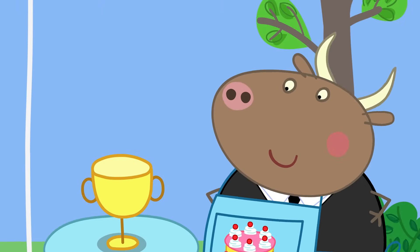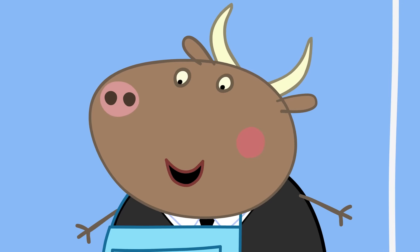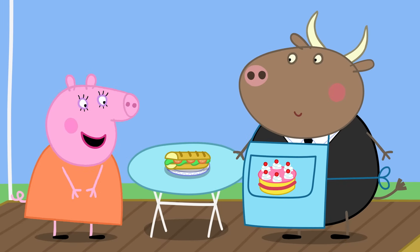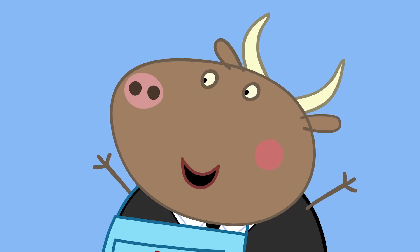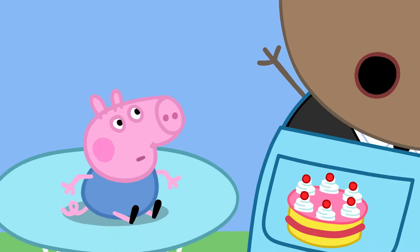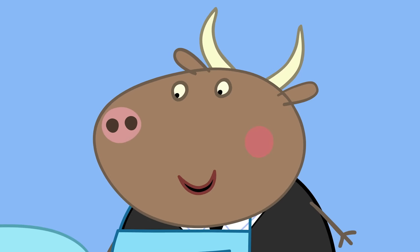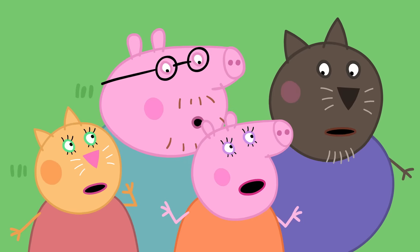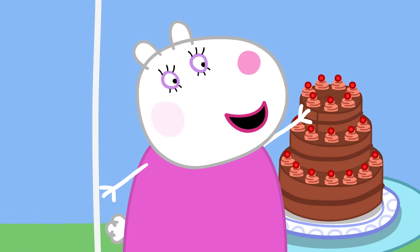It's time for Mr. Bull to give out the award for the best cake that doesn't look like cake! The best cake that doesn't look like a cake is this one! Actually, that's just my lunch! In that case, the winner is this one — it's very realistic! No, that's just George! Even I'm falling for them now. Then the winner is this one! It looks like a chocolate cake, but actually it's strawberry!